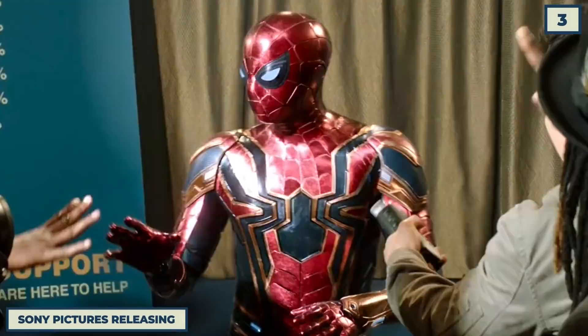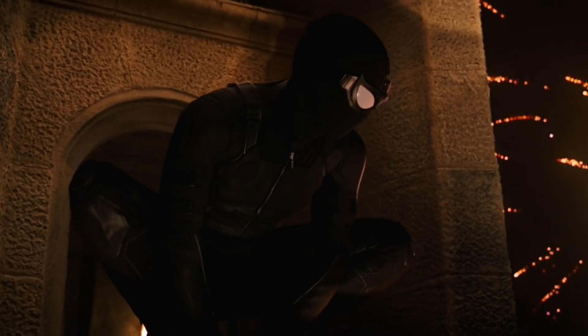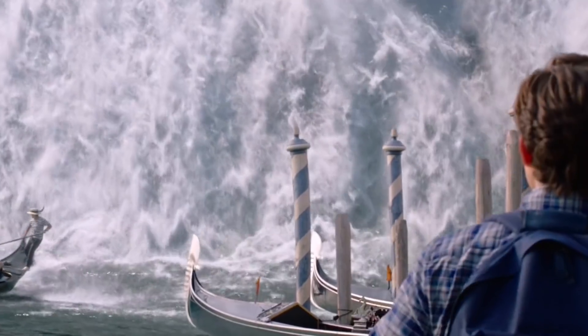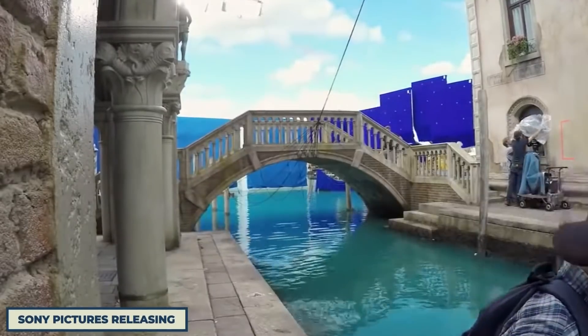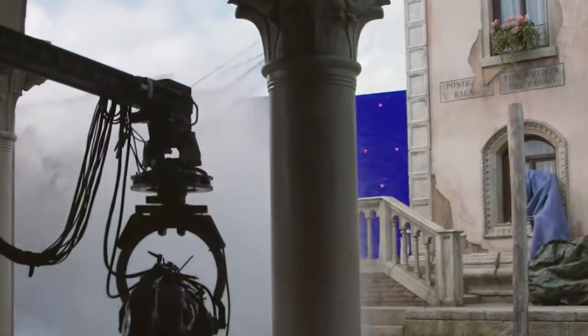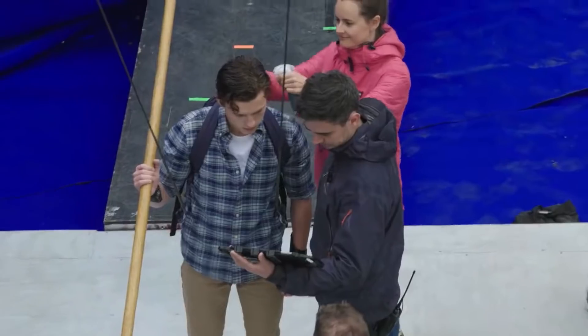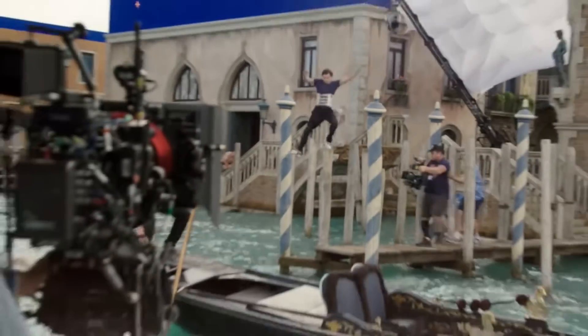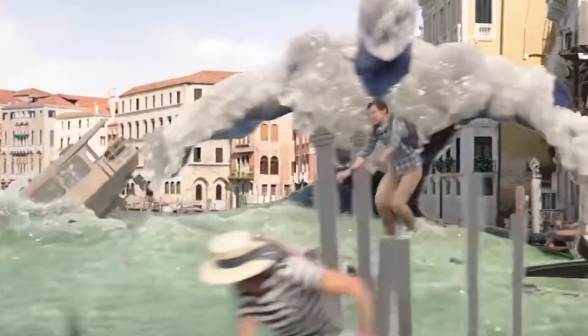Moving on to the sequel Far From Home, one of the most impressive sequences involving Spider-Man is when he first goes up against the elementals on the streets of Venice. Seeing as the production team couldn't actually trash the streets of Venice, the stunts were performed on a set with the city recreated as a soundstage with a giant tank of water. Holland did the stunts for real and provided some fancy footwork — for instance, the scene where he runs across a bunch of poles before leaping into a gondola, which Holland actually pulled off himself with the help of some wires.